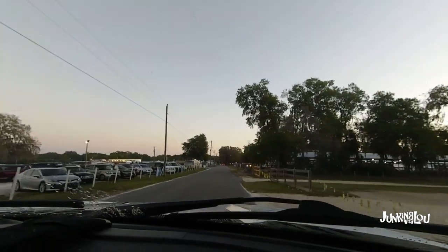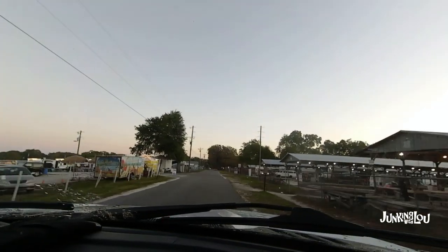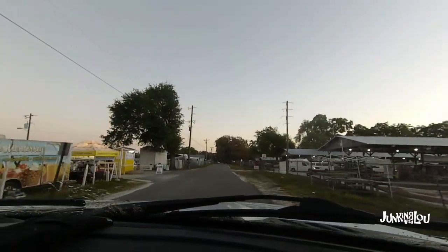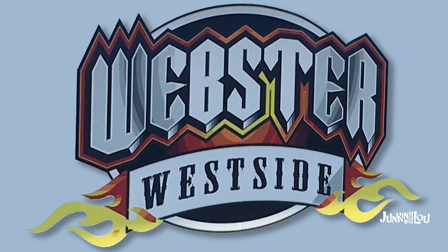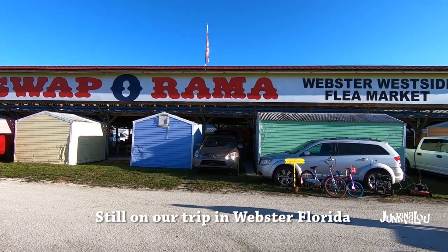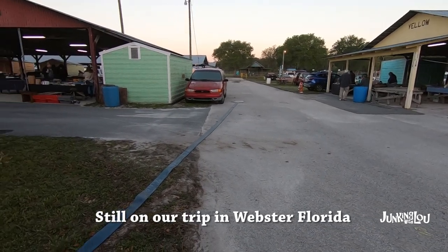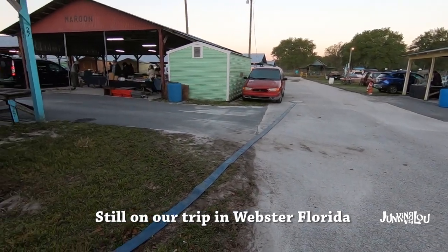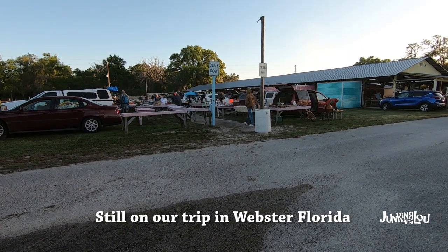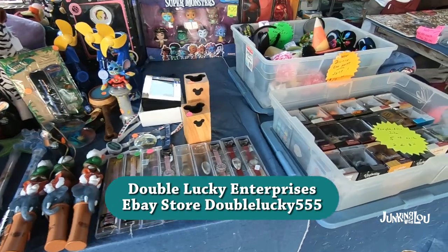Here we are coming to the Webster flea market — we just need to find a parking spot, which is going to be the most difficult part. This flea market starts at seven o'clock in the morning and ends around two, so you definitely want to get here really early. We came when it was practically still dark out, and you can see the sky is a little dull because the sun hasn't risen yet, but it's definitely worth it.